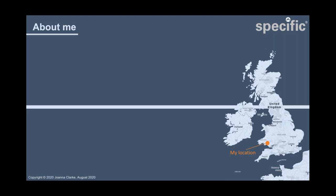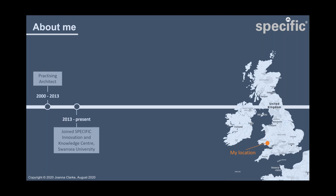I'm located in Swansea in South Wales. I started my career working as an architect in practice and joined Specific Innovation and Knowledge Centre in 2013. Specific is a centre focused on developing functional coatings for buildings, primarily around solar energy and also looking at both electrical and thermal energy storage. My role when I joined was to liaise with the construction industry to enable them to adopt new technologies for buildings. To aid this, I designed a small off-grid building which we built in 2014, known as the active pod — it generates its own heat and electricity, incorporates energy storage and a novel resistive heating system developed at Specific.